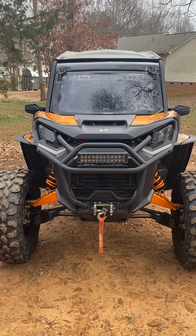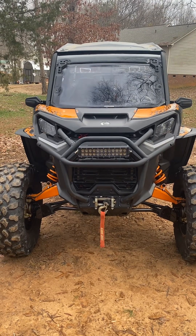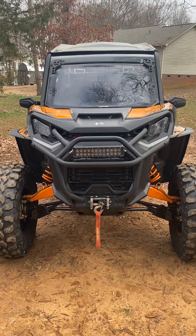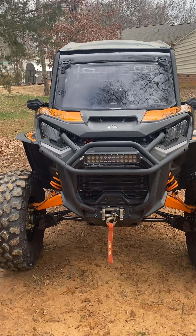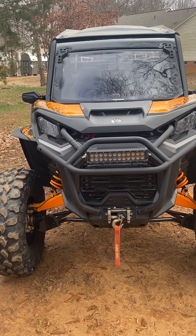Hey everybody. I've showed you guys a bunch of videos of where we ride, but I don't think I've ever showed you exactly close up what we ride. So this is our 2021 Can-Am Commander XTP.